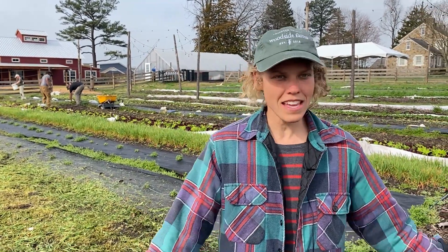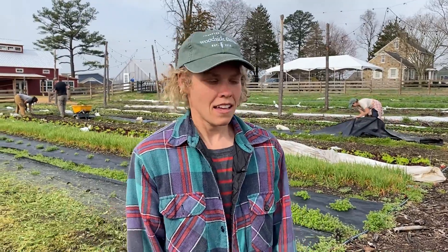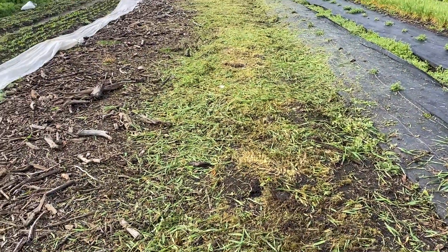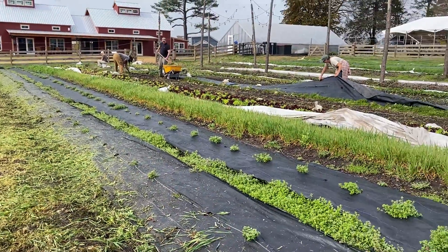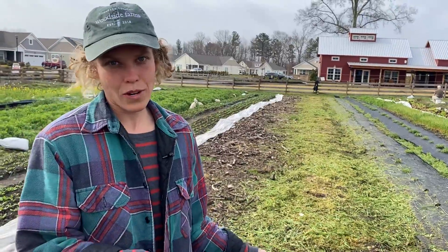Another thing I wanted to talk about is that we're sort of in a spring fury right now — doing a lot of planting, whether it's transplanting or direct sowing, and also doing a lot of turning over beds. As you can see in the background, we terminated this cover crop right here. There's a lot of cover crop from over the winter that the next few weeks we're going to be working on terminating and using as mulch to plant directly into.